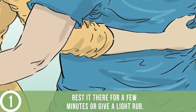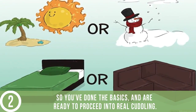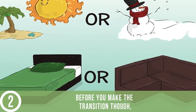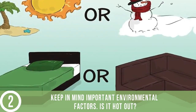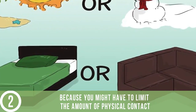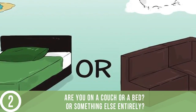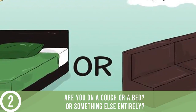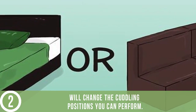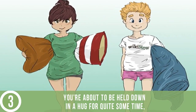Rest your hand there for a few minutes or give a light rub. Be aware of environmental factors. Before you transition into real cuddling, keep in mind important environmental factors. Is it hot out? You might have to limit the amount of physical contact to avoid turning into a swamp monster. Are you on a couch, a bed, or something else entirely? The amount of space you have to sprawl will change the cuddling positions you can perform.